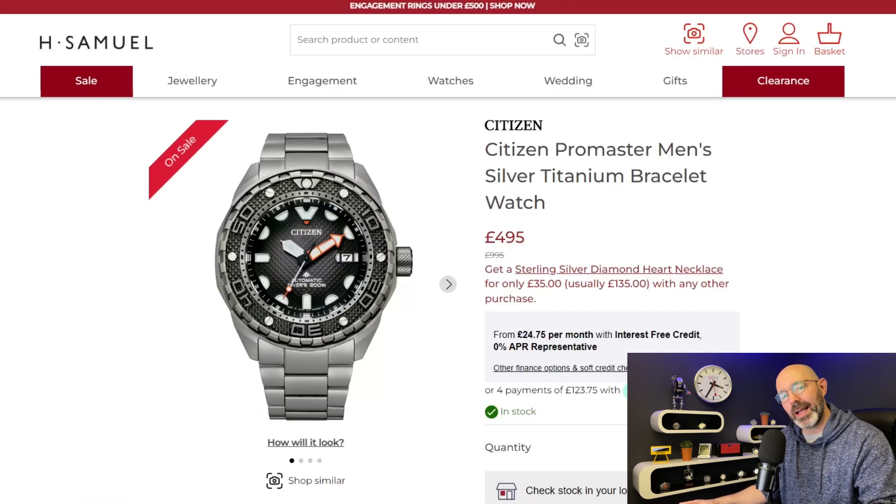Now I'm moving on to H Samuel. I've bought a lot of watches from H Samuel and sometimes they turn up looking like they might have been display models, but if you can get them cheap enough then as long as they're not damaged or scratched it's not too much of an issue. Generally they offer watches up to half price, and again like the previous site if you sign up for their newsletter you'll get a discount code for another 10% off.